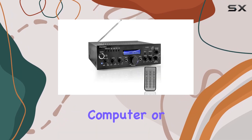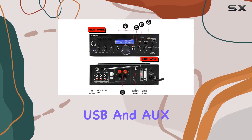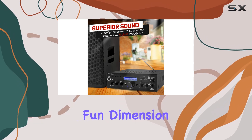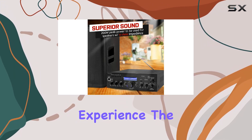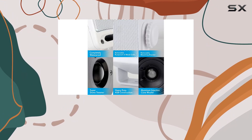The multiple inputs including USB and aux provide versatility, and the two karaoke microphone inputs add a fun dimension to your music experience. The built-in LCD digital display makes navigation seamless, and the remote control adds convenience for adjusting settings from a distance.